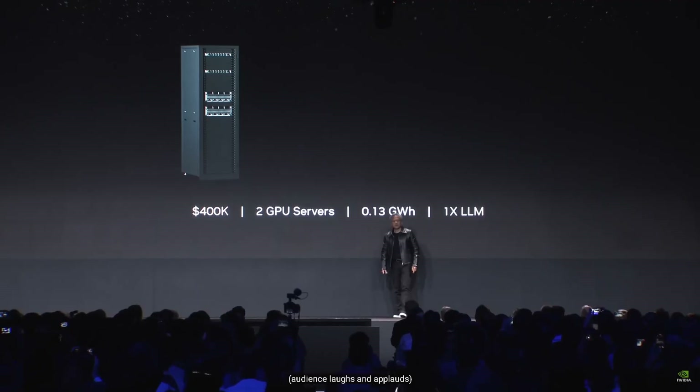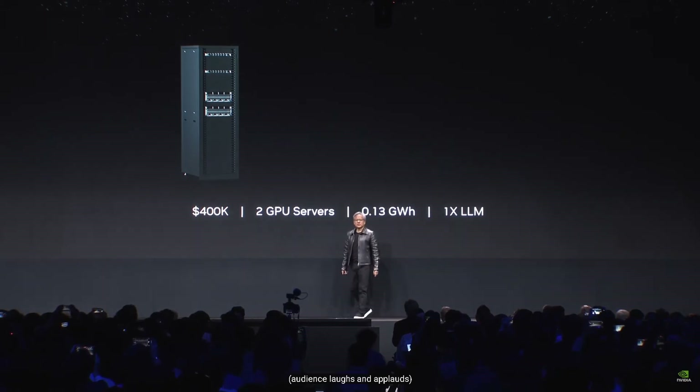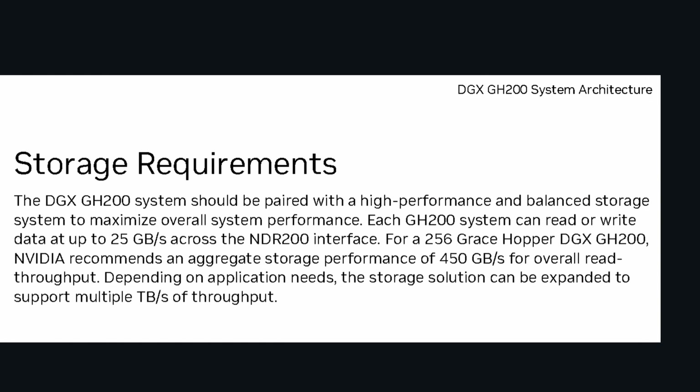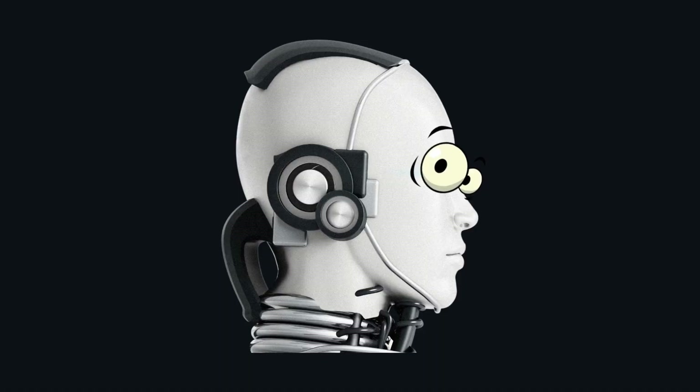One of the standout features of the Superchip is the incredible data bandwidth it offers between the CPU and the GPU. With up to 1TB of throughput, this Superchip takes on memory-bound workloads with ease. This is especially useful for the AI applications that will be running the world here pretty soon.